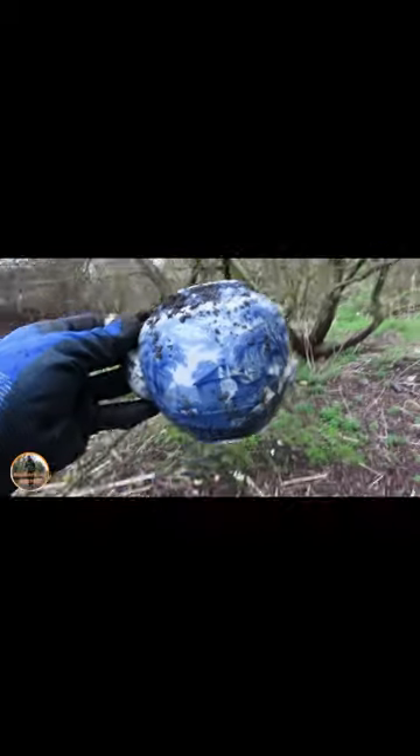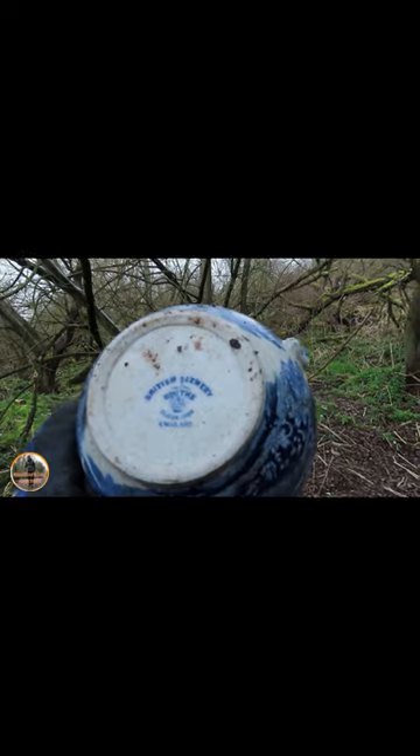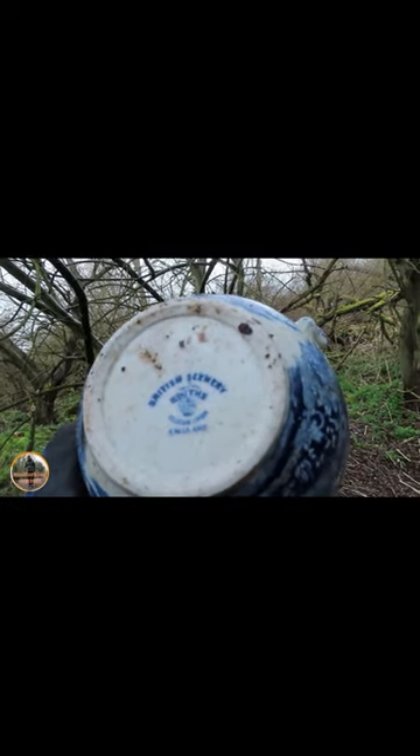I just found this amazing teapot — look at that! It's got letters on the bottom. Oh, British scenery, something England. That's amazing, that's beautiful, really nice. Very badly cracked, but that will come back.